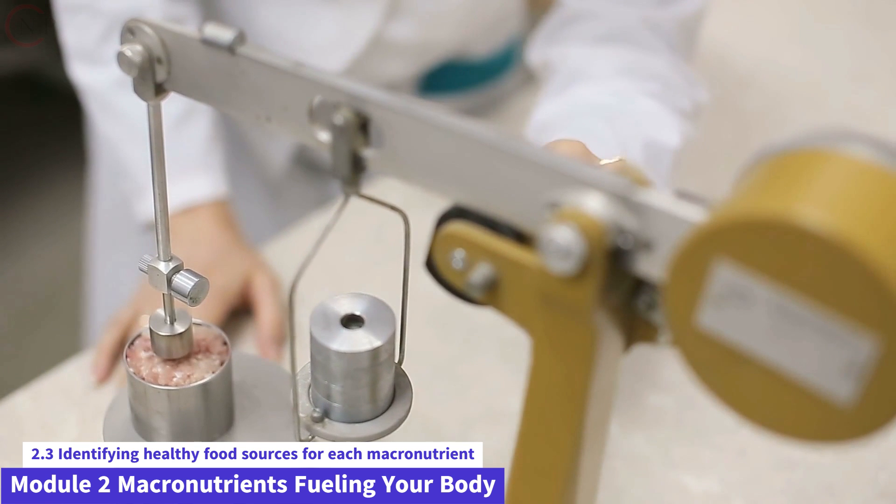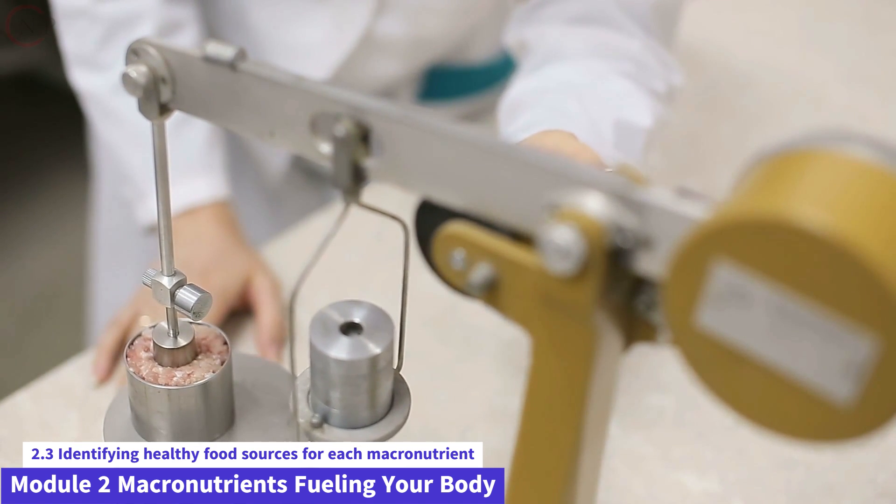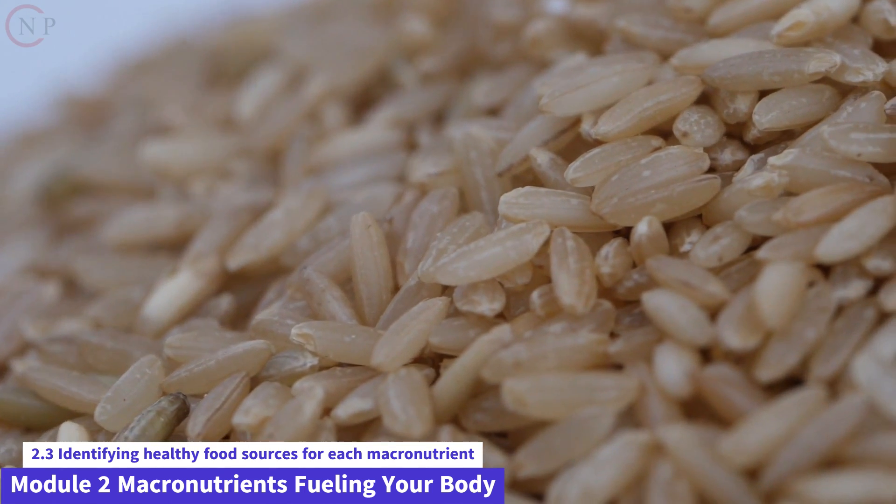Carbohydrates can be found in a variety of meals, but it's crucial to choose complex carbohydrates that are high in critical nutrients and fiber. Here are some carbohydrate-rich foods to consider.